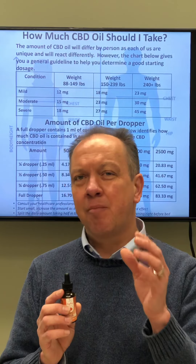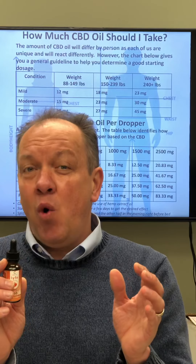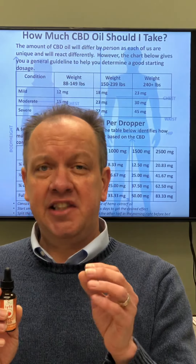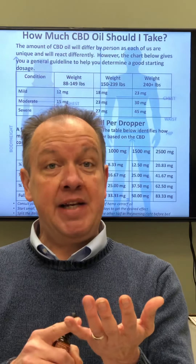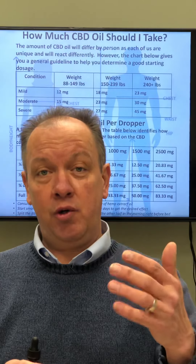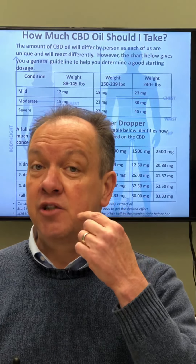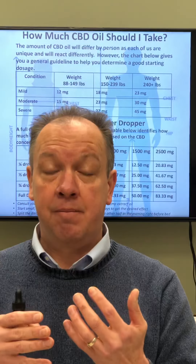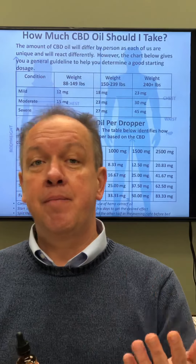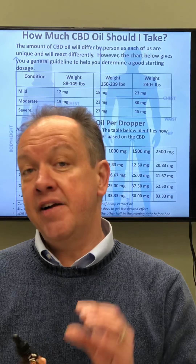First of all, when you're looking at a CBD product, if you see any CBD products on the marketplace that have more than three or four ingredients, you might want to run. A quality CBD product should have CBD and phytocannabinoids. It should have a carrier oil like MCT coconut — that's a fatty acid that actually penetrates our skin and gets straight into our bloodstream. You should also have maybe an organic flavor like mint or strawberry.